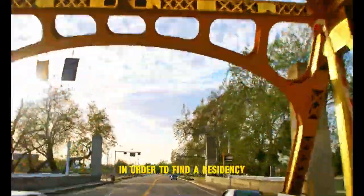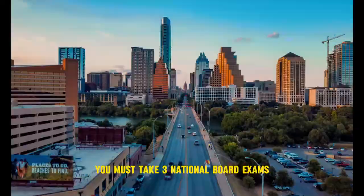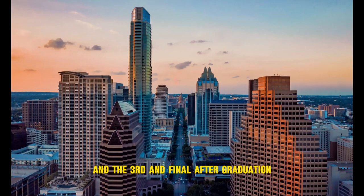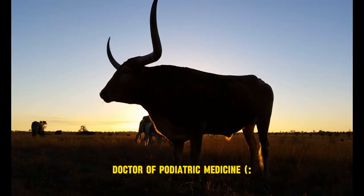At the start of your fourth year, you will begin externships across the nation in order to find a residency to foster your surgical training. You must take three national board exams — the first after your didactic years, the second after your clinical year, and the third and final after graduation. This is when you would receive the title of DPM, Doctor of Podiatric Medicine.